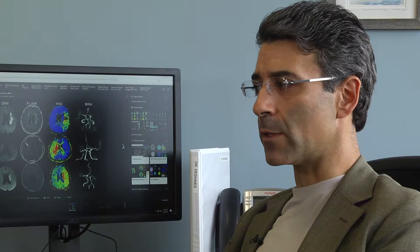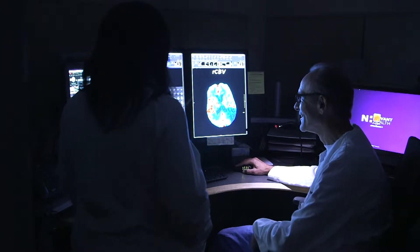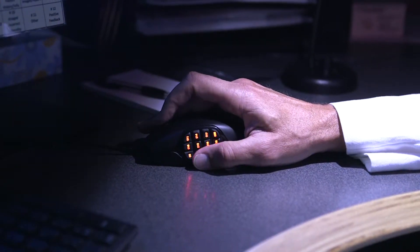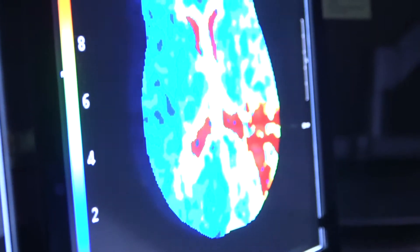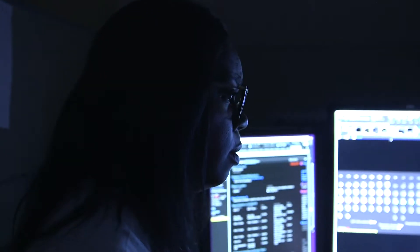We're able to get all this information and technology sent to us right on our telephones in a very data-safe way. It allows us to notify and call the team in. We're now looking at better ways to get patients to the hospital sooner, and by having technology such as Vis.ai, we're able to more effectively and efficiently triage patients and get them transferred to the appropriate level of care.